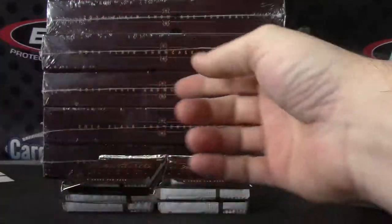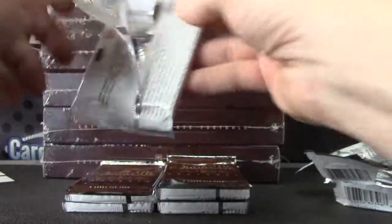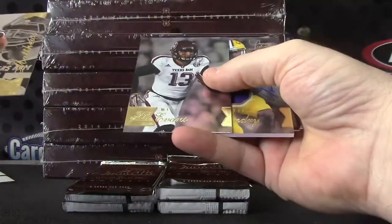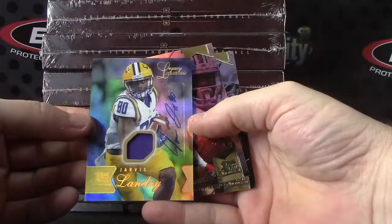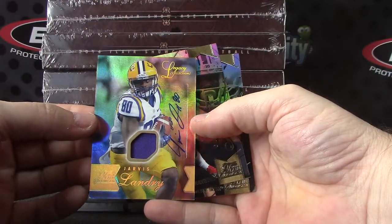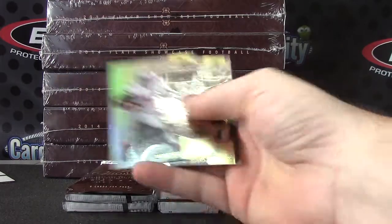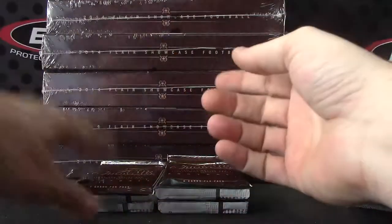Autograph number 2. Here's a fat one — it's a patch autograph. Jarvis Landry. Are those numbered? Numbered to 125. Jarvis Landry.